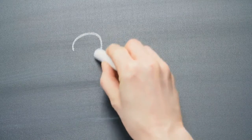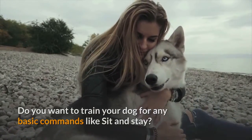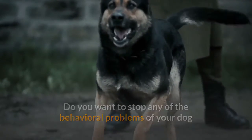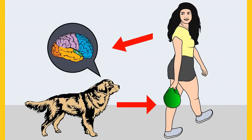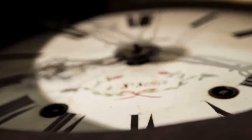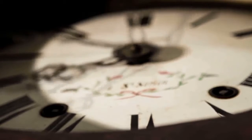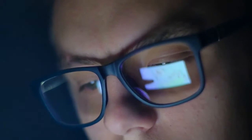Before I move on with the video, I want to ask you a simple question. Do you want to train your dog for basic commands like sit and stay? Do you want to stop behavioral problems like pooping inside the house, biting, jumping, or barking? If yes, please grab the free Dog Training Secrets Guide in the description below, available for free only for a limited time.